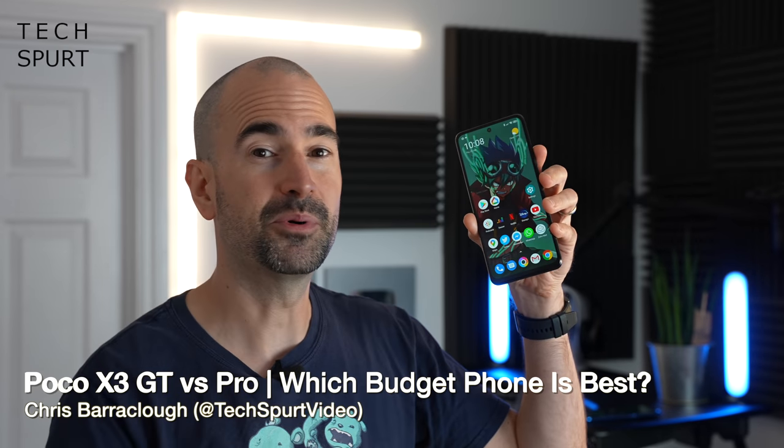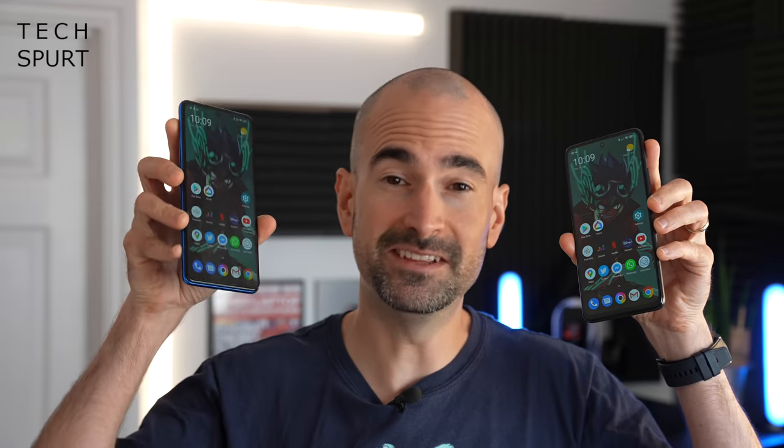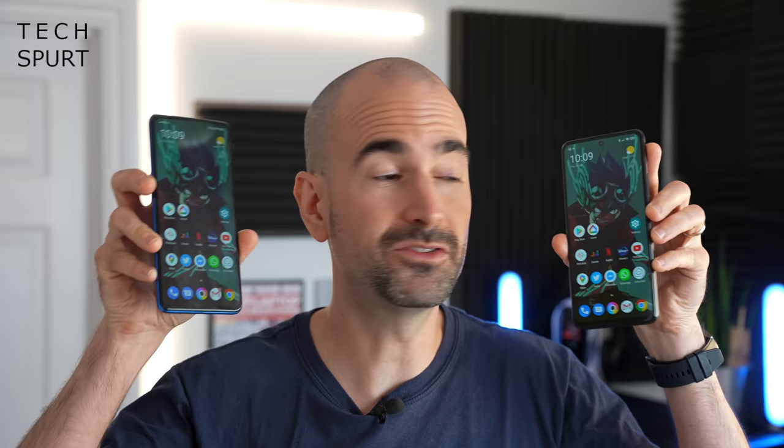Xiaomi has just launched the POCO X3 GT globally — an impressively specced budget-friendly smartphone boasting 5G, a 120Hz IPS display, a big battery with 67W fast charge support, and a fresh MediaTek Dimensity 1100 chipset. But the big question is, how does it stack up to its excellent sibling, the POCO X3 Pro which launched earlier in 2021? I'm going to do a full side-by-side comparison of specs, features, camera tech, performance, and all that good stuff. So which POCO phone is best for you?